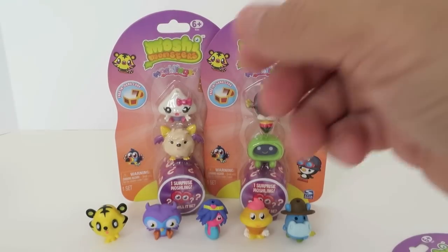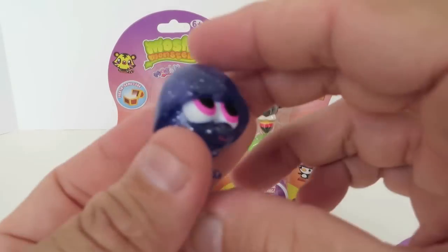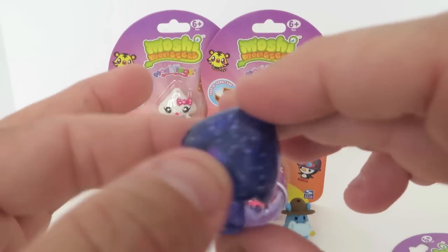And the surprise Moshling — who will it be? It's a variant Pookie! A little purple sparkly guy. So cute!